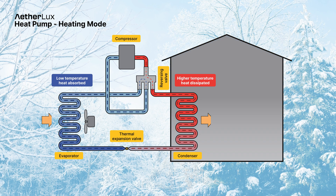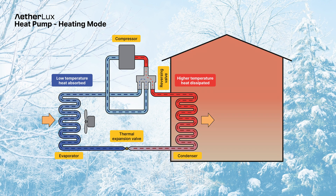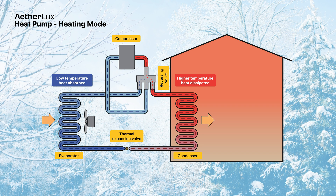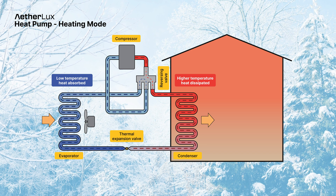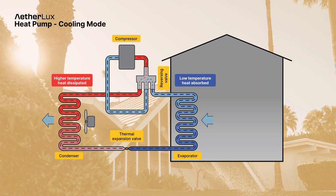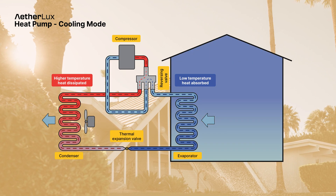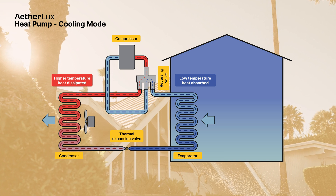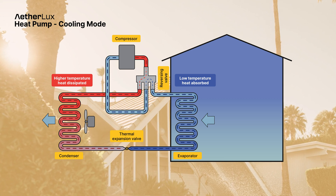In heating mode, the heat pump extracts low temperature heat from the outside air and transfers it indoors. And in cooling mode, the process is reversed — the heat pump cools warm air from inside your home and releases it outdoors, efficiently cooling your living space by dissipating the heat outdoors and circulating cooler air inside.